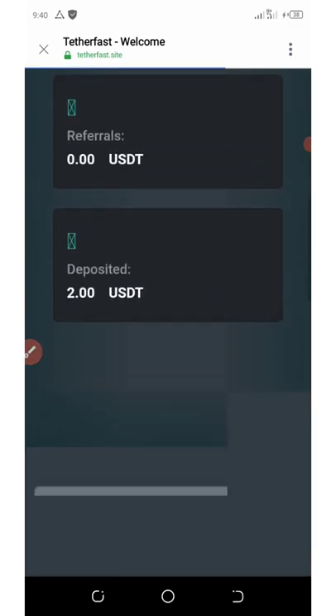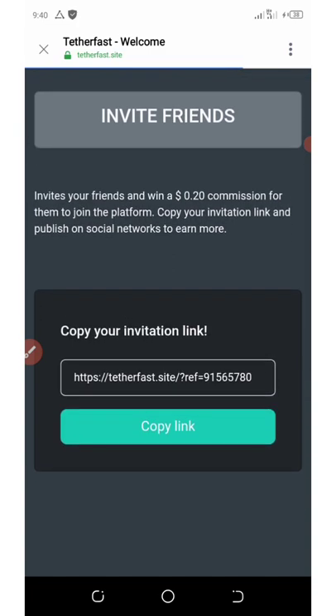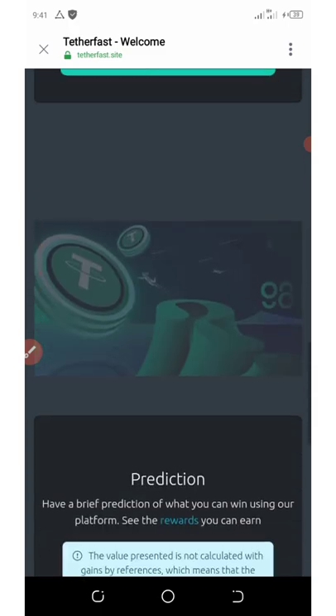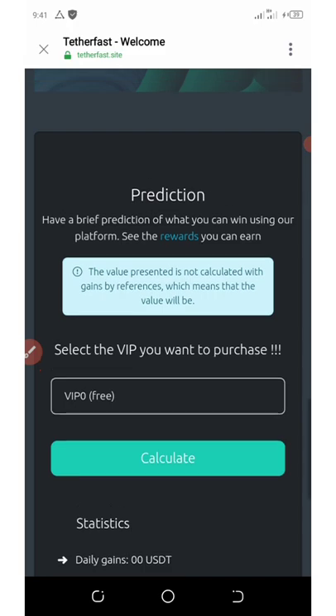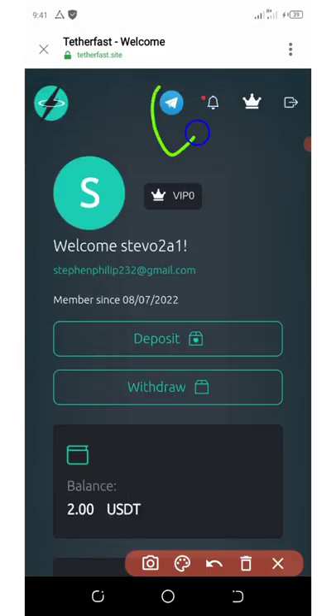Scroll down right here and you're gonna see your invitation link. Copy it out and share it with your friends on social media like Facebook, Instagram, WhatsApp, and so on. For each friend you invite, you're gonna earn 20 cents — so up to five of your friends will give you one dollar.